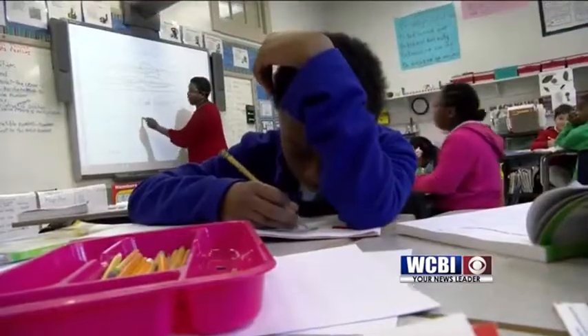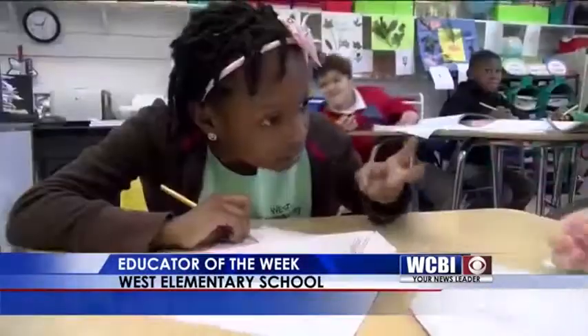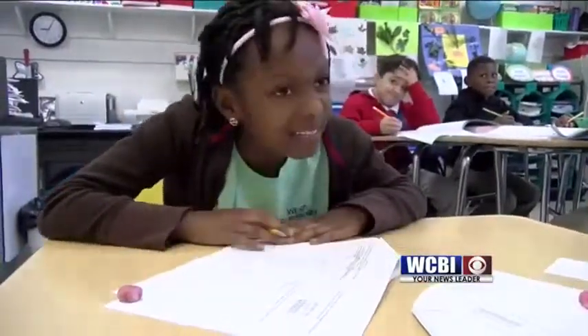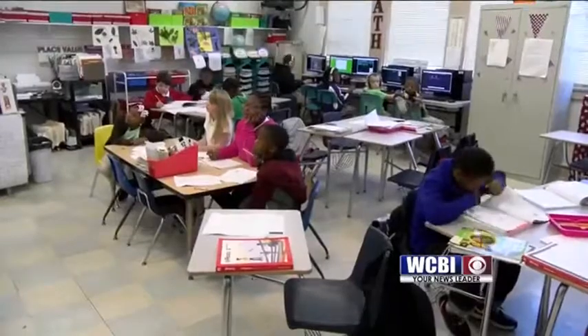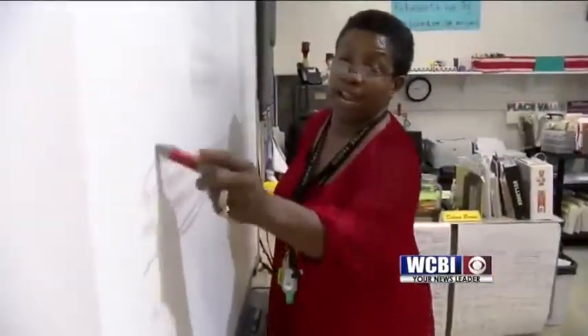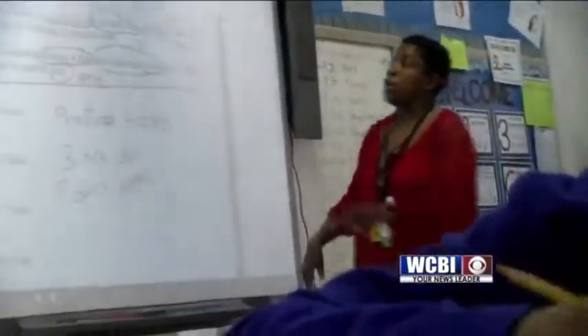Learning your multiplications for the first time can be confusing, especially when the numbers don't add up. 'I got 17.' If you don't know the answer, don't worry — but we were supposed to subtract. Okay, so everybody redo it. There's a teacher who will keep teaching ten times over until you get it right.